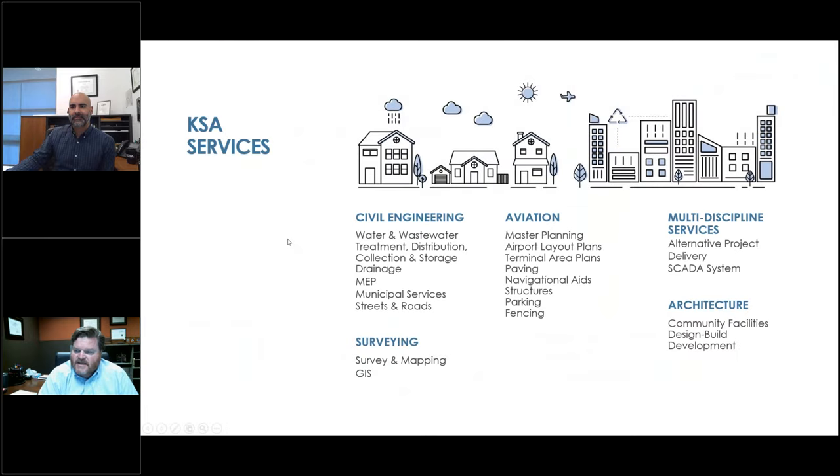I did want to take just a quick second to introduce KSA to you. We're a 42-year-old civil engineering firm. About two-thirds of our business comes from municipalities — water treatment, water and wastewater, streets and roads. About a third of our business comes from multi-discipline architecture, surveying, and then aviation.